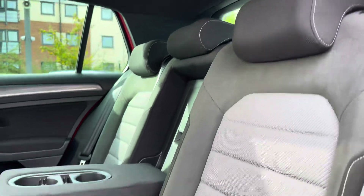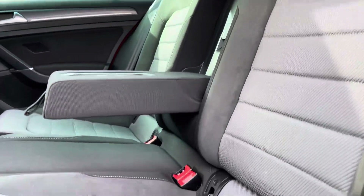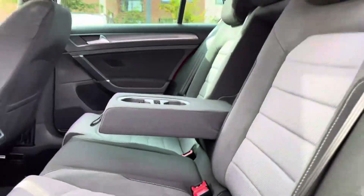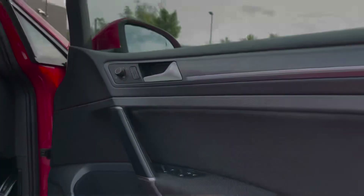Moving on to the interior of the car, in the back we have three full-size seats with manually adjustable headrests, a pull-down armrest in the middle with built-in cup holders, and a nice fix point on the outside seats.